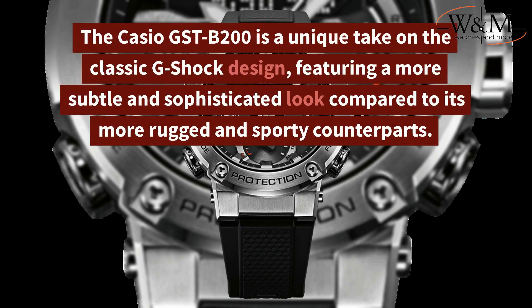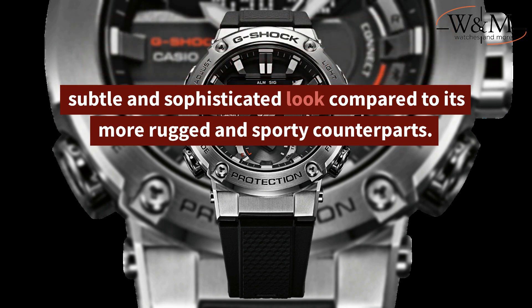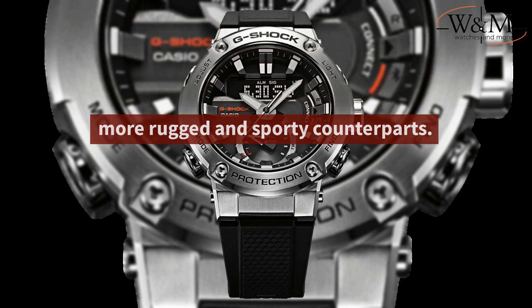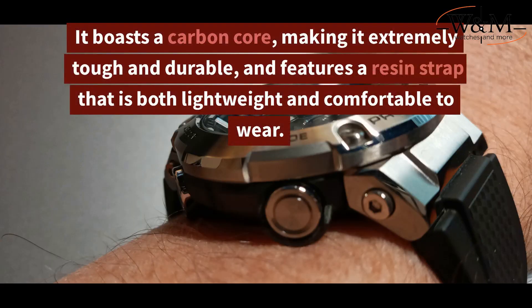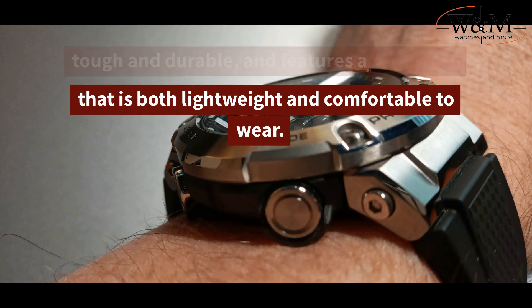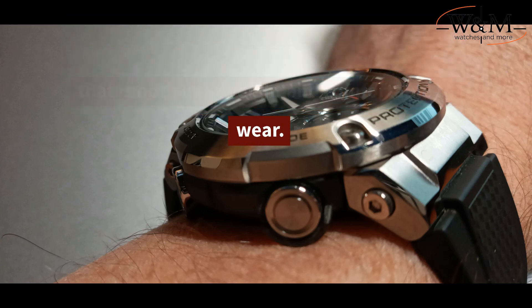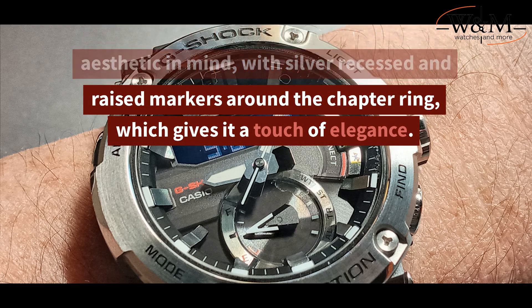The Casio GST-B200 is a unique take on the classic G-Shock design, featuring a more subtle and sophisticated look compared to its more rugged and sporty counterparts. It boasts a carbon core, making it extremely tough and durable, and features a resin strap that is both lightweight and comfortable to wear. The watch is designed with a minimalist aesthetic in mind, with silver recessed and raised markers around the chapter ring, which gives it a touch of elegance.